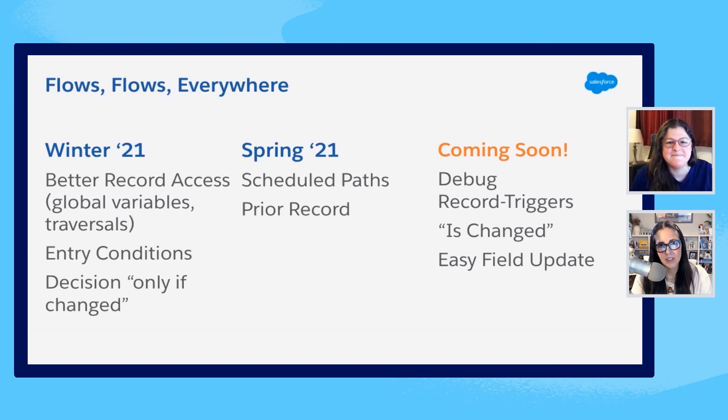Diana, this has been so helpful for our admin community. It's so important for admins to have access to information about not only what was delivered in recent releases, but also what the roadmap looks like and what things they should be prioritizing for their own learning journeys and as they're making important product decisions at their companies. I feel like this is so helpful and important for admins to hear as we're on the precipice of a lot of big changes coming for the world of automation. Thank you so much for joining us today. Absolutely — I'll see you there. Bye Diana, thank you, bye.